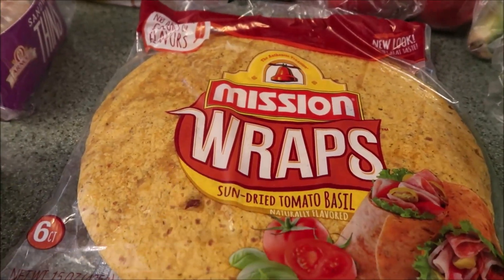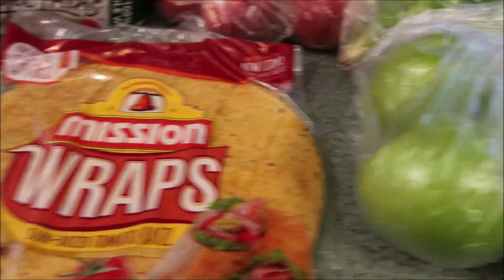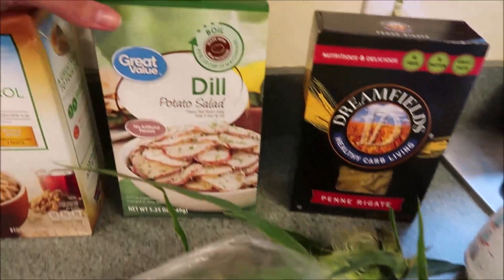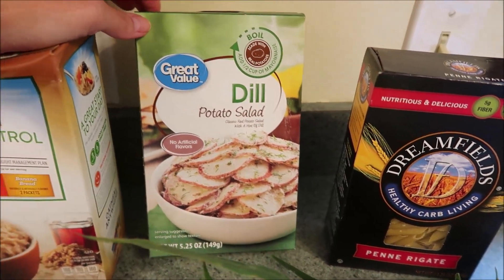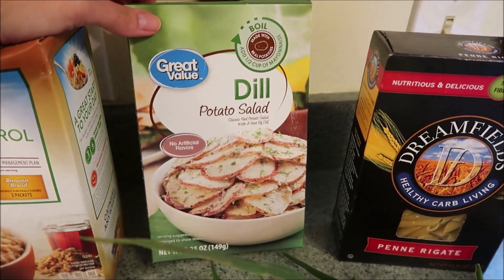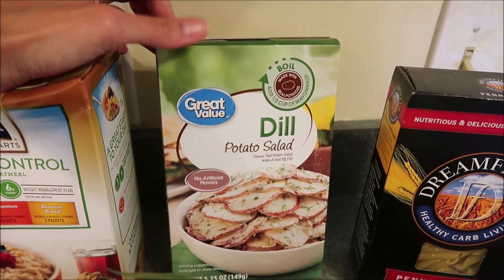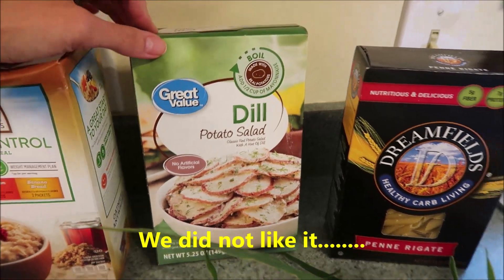My friend Leanne from the channel Grady's Mom recommends the sun-dried tomato basil Mission Wraps, so I want to try them. I've had the plain and spinach ones but not these. Got a lime, some apples, some bananas, some corn. And I've never seen this before — Dill Potato Salad by Great Value. I'm going to call it my quick easy cheap potato salad. Hopefully it's good; has anybody seen this or tried it? They have like three different kinds — maybe a homestyle one and a bacon one. I'll let you guys know how it is.